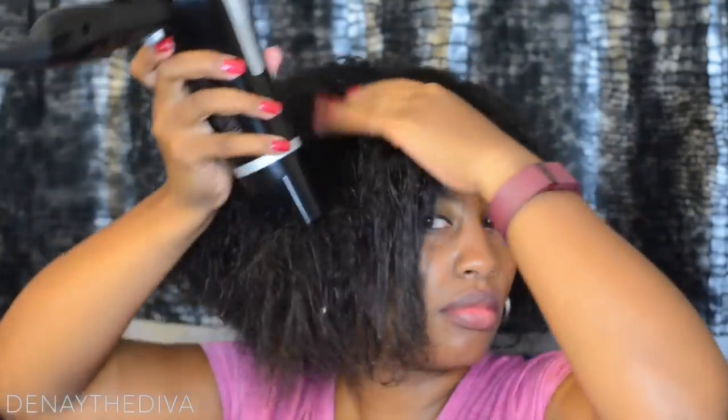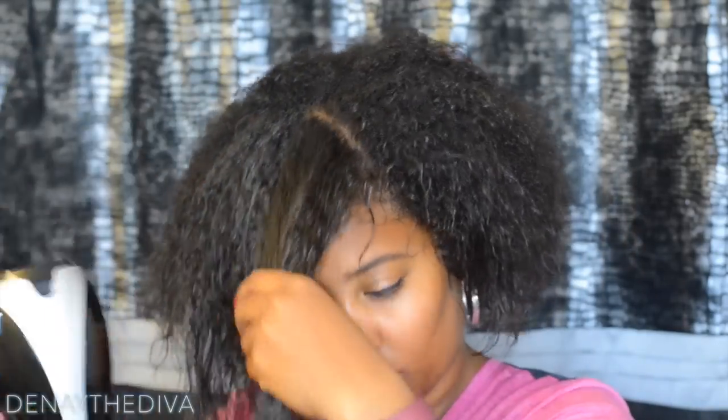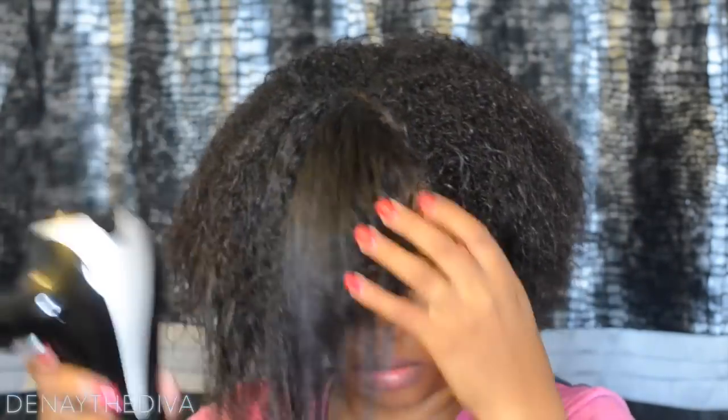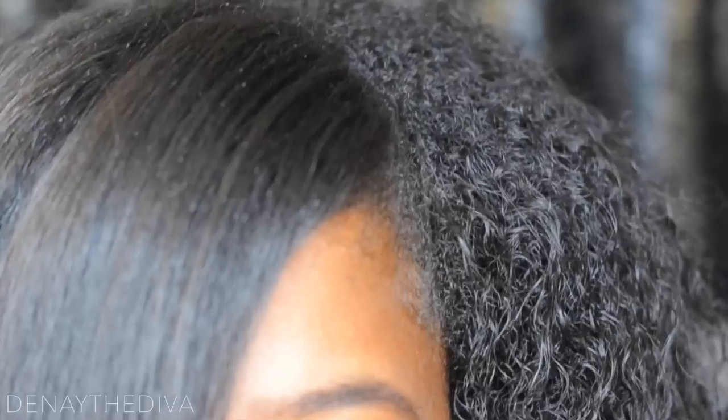If you have heat damaged hair, it is best for you to just air dry. Blow drying is perfect for me when it comes to straightening my hair and having a sleek finish. But if you are not going to be straightening your hair, I definitely recommend air drying. That way you protect your curls, you don't have unnecessary heat damage, and it's more safe. So definitely go that route if you are not straightening your hair.